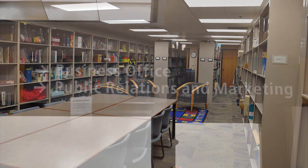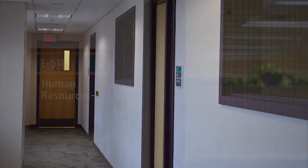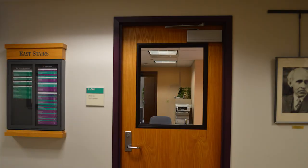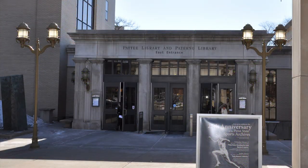Also located on this floor are the Administrative Offices, Public Relations and Marketing, Libraries' Human Resources, the Dean's Office, and the Development Office. This concludes our brief tour of the Paterno Library. If you have time, visit us and discover what we have to offer.